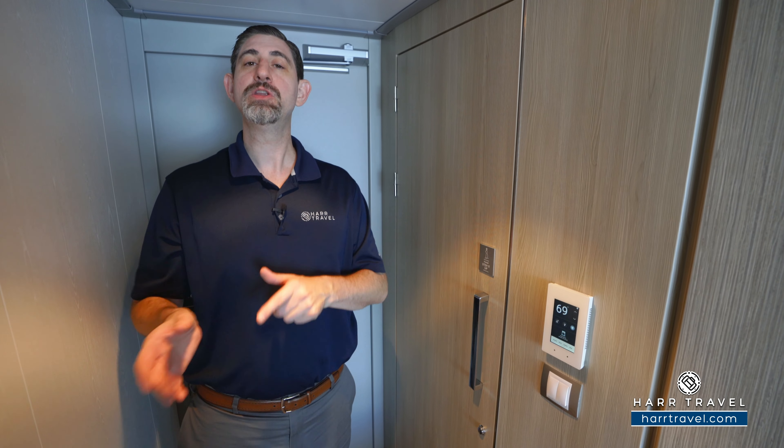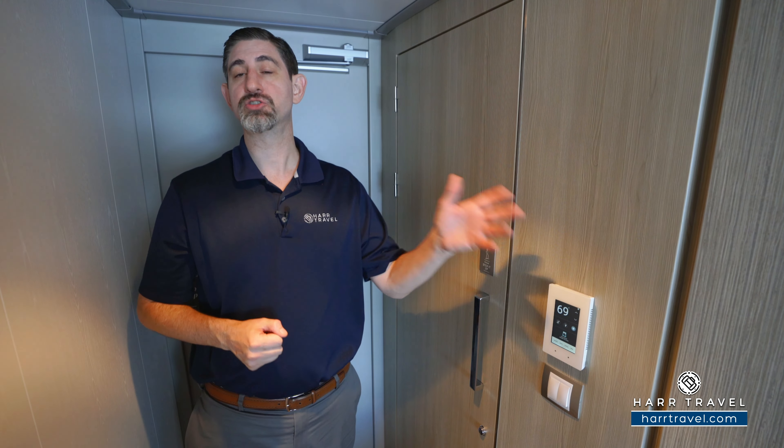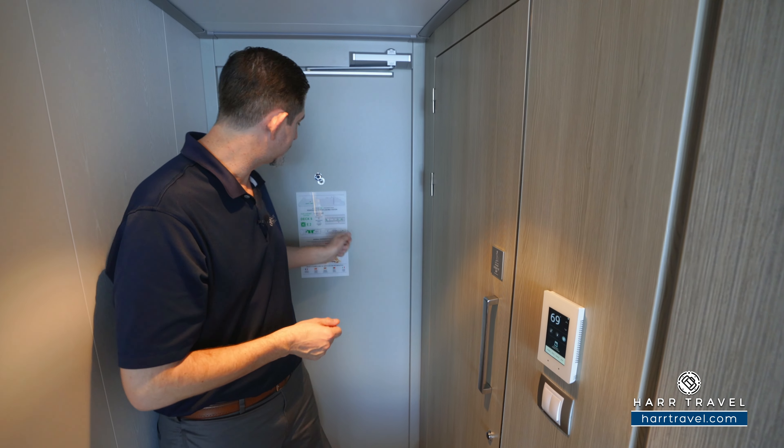If you download the Celebrity Cruises app — which I highly recommend you do before you get on board — you're going to be able to use it to check in at home. It's a really simple process and it makes boarding at the terminal easy. Once on board, you can sync it up with your stateroom or suite, and you'll be able to control the television, temperature, and blinds. But my favorite feature is that you can also use it as a room key — just tap your phone outside. It's a really nice option.